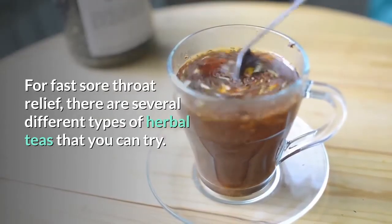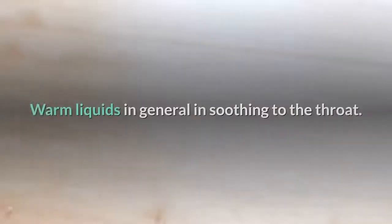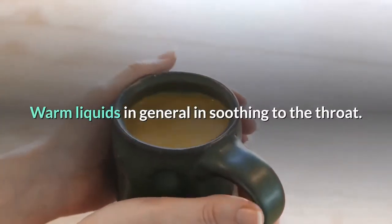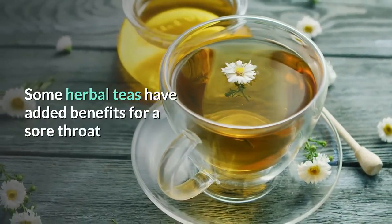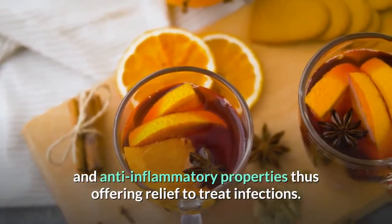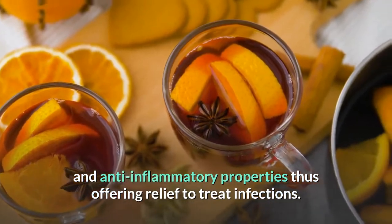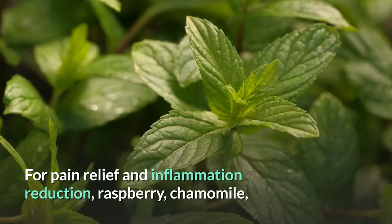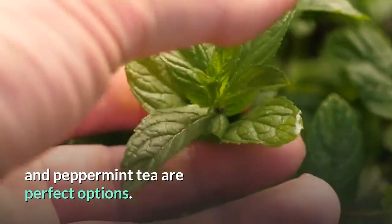Tea — for fast sore throat relief, there are several different types of herbal teas you can try. Warm liquids in general are soothing to the throat. Some herbal teas have added benefits for a sore throat. Clove tea and green tea contain antibacterial and anti-inflammatory properties, offering relief to treat infections. For pain relief and inflammation reduction, raspberry, chamomile, and peppermint tea are perfect options.